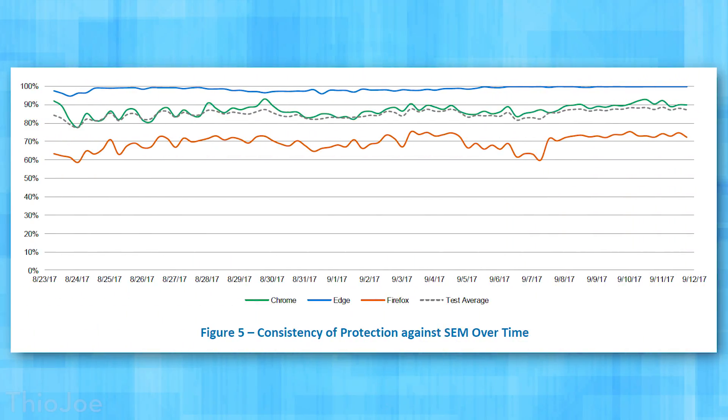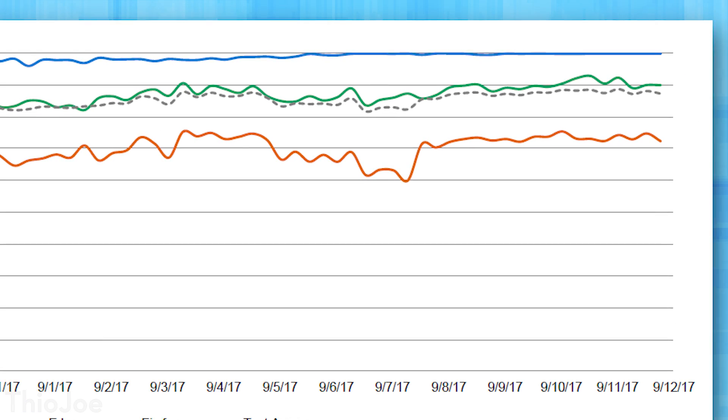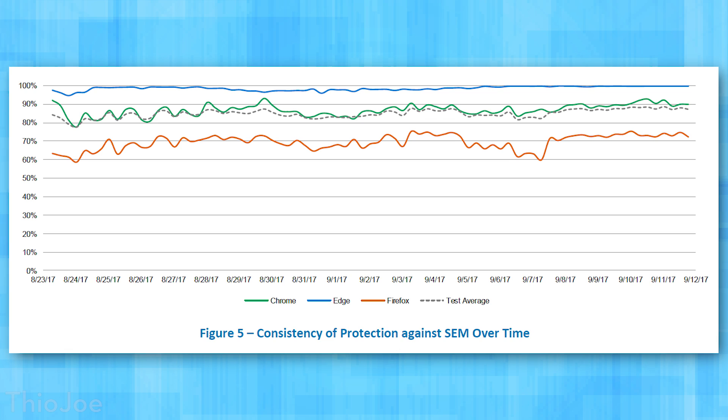The final test for malicious software was consistency of protection. Some URLs disappeared because the hackers took them down, and new URLs were constantly being added to test zero-hour protection. If a browser was more quickly able to find and block malicious sites, that would increase its momentary protection, and if it kept doing that, protection would remain higher and more consistent. Edge had very high, very consistent protection the entire time — a minimum of 94.4% throughout. Chrome also had consistent but lower protection, mostly in the 80% range. Firefox was even lower, hovering in the 60s and 70s — though none did horribly — but Edge just demolished them all.